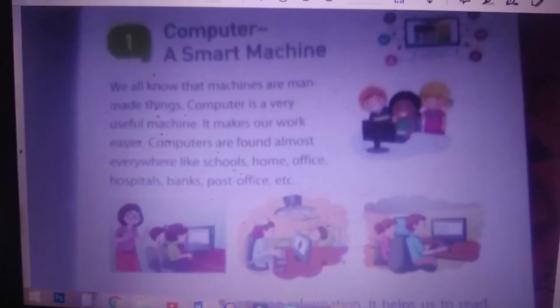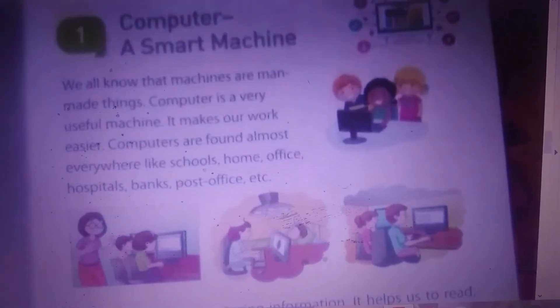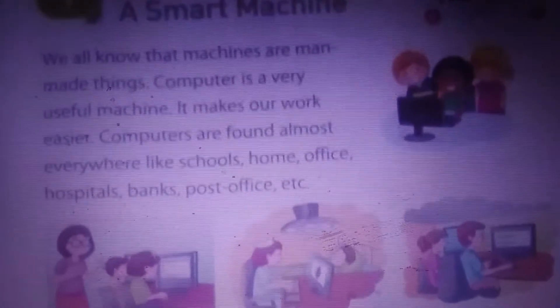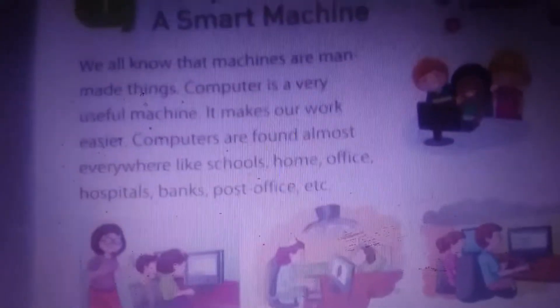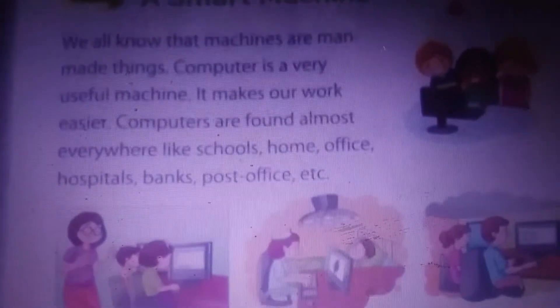Good morning children, this is computer lesson number one. A computer is a smart machine. We all know that machines are man-made things. A computer is a very useful machine — it makes our work easier. Computers are found almost everywhere, like schools, homes, offices, hospitals, banks, post offices, and more.